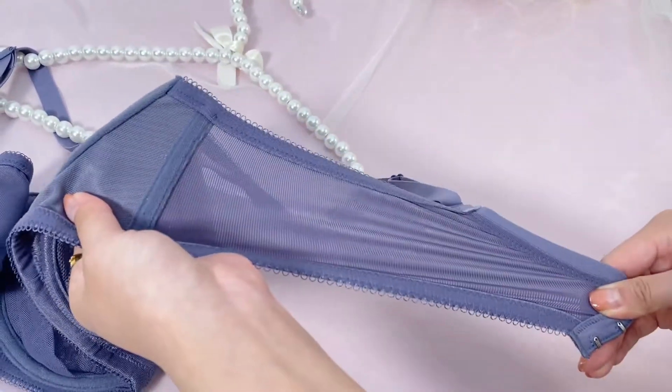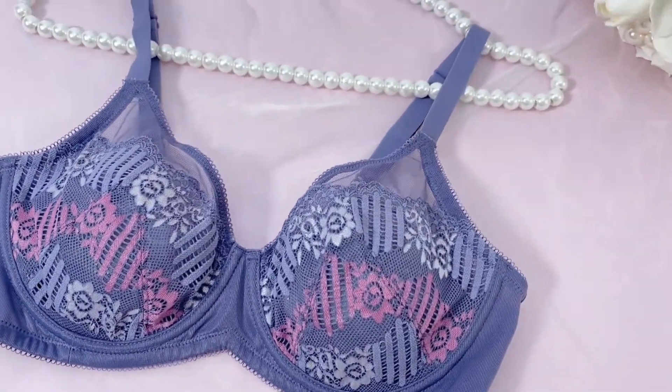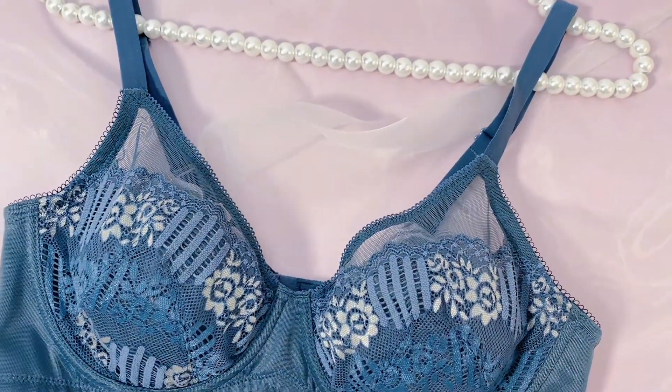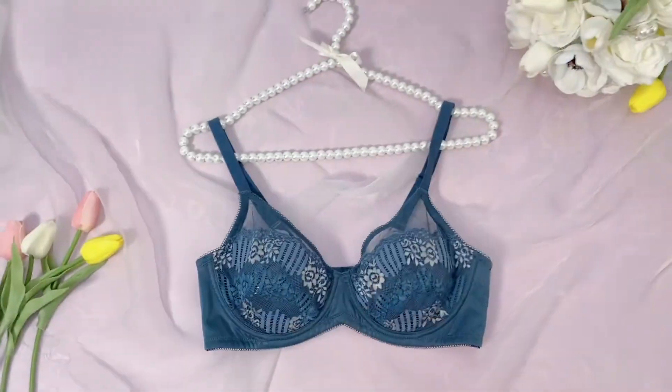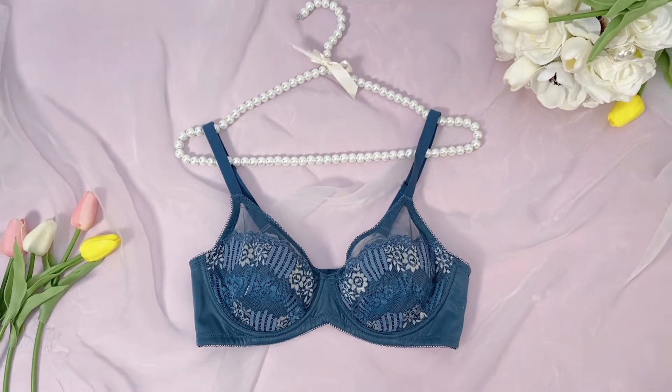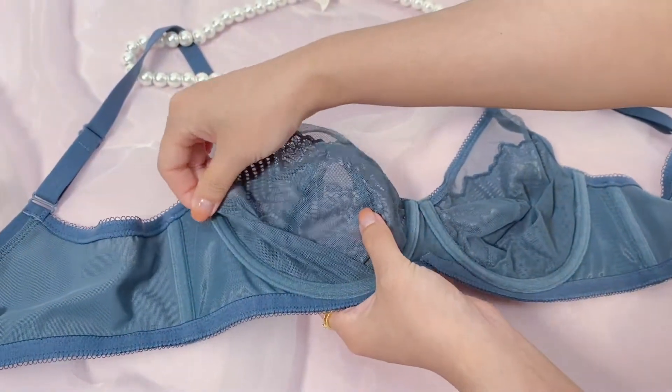As you can see, there it is — and the back is see-through mesh. It has lace all over it. The cleavage, as you can see, has ongoing lace onto your breasts.